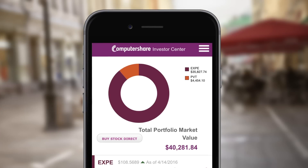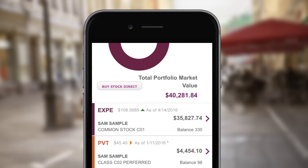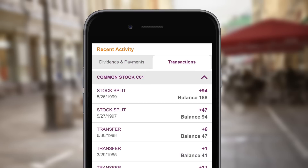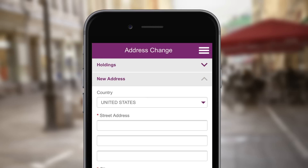Easily monitor your portfolio balance and investment allocation. Check dividend and payment activity. View detailed information on recent transactions. Keep your address up to date while you're on the go.